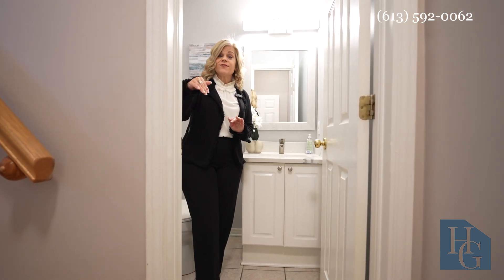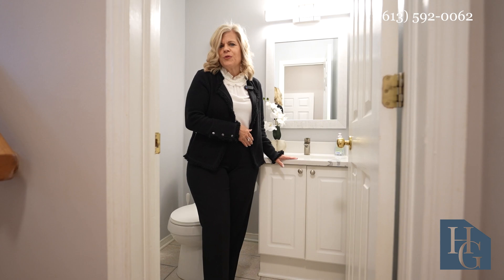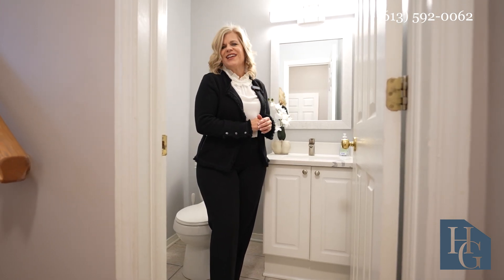Just down a few stairs from the foyer is the powder room, and you can see it's been nicely updated with quartz counters and special lighting.